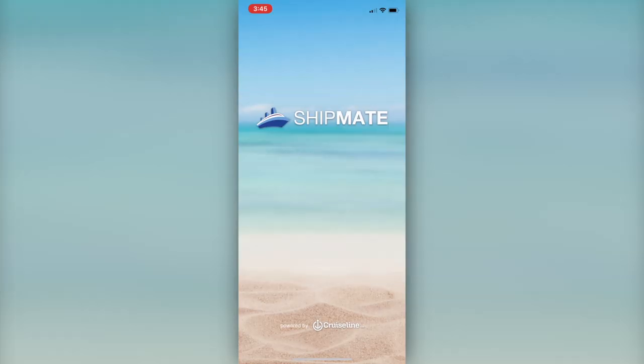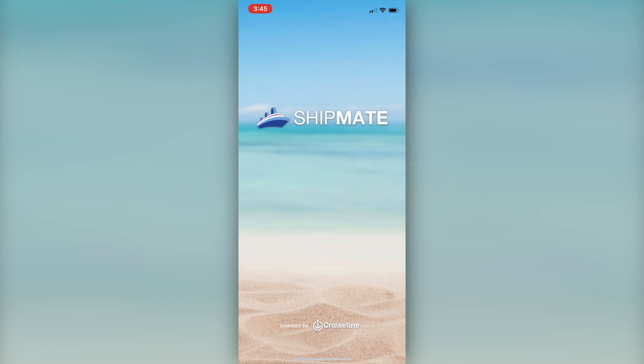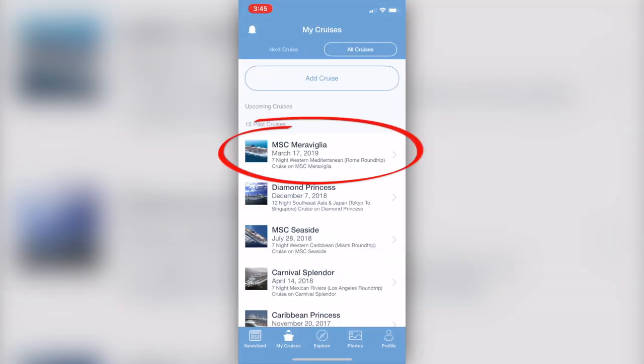Today's video is brought to you by our friends at Shipmate App and CruiseLine.com. Shipmate App just rolled out a new feature where you can write a comprehensive review about all aspects of your cruise directly in the app. Just launch the app, click My Cruises, select your sailing, and start your review.